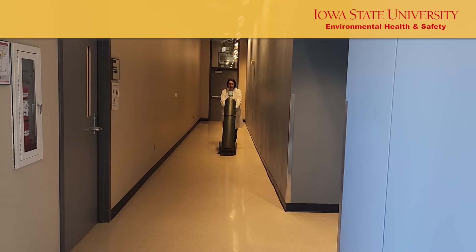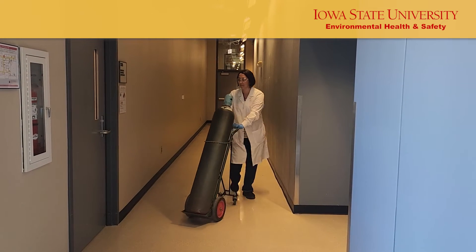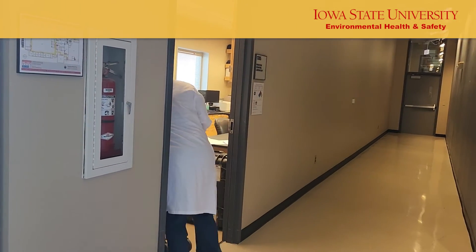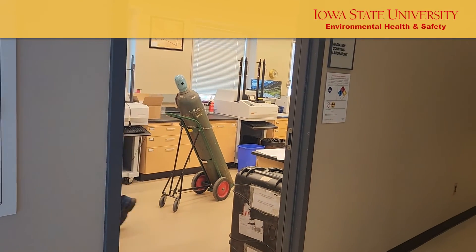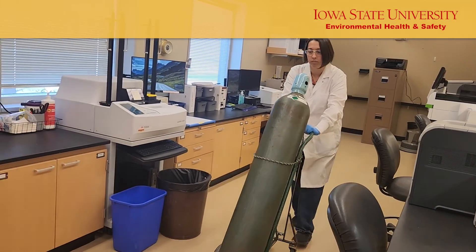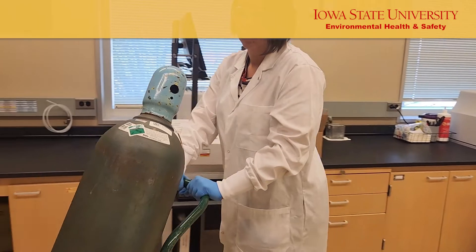Most Iowa State University researchers on campus do not own their compressed gas cylinders, as this would be very expensive and require the researchers to conduct or contract out their own hydrostatic testing. Researchers can rent cylinders from ISU chemistry stores for about $10 per month, as of 2024, in addition to the cost of the cylinder contents.